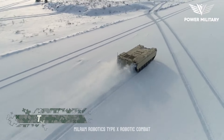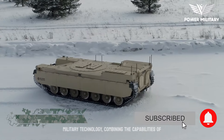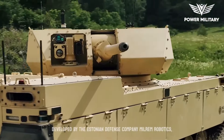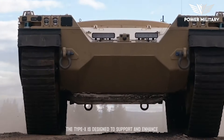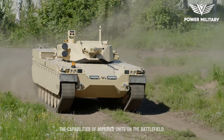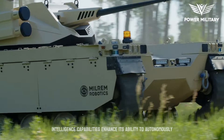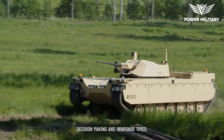The Milrem Robotics Type X robotic combat vehicle represents a significant advancement in military technology, combining the capabilities of unmanned systems with combat effectiveness. Developed by the Estonian defense company Milrem Robotics, the Type X is designed to support and enhance the capabilities of armored units on the battlefield. Its advanced software algorithms and artificial intelligence capabilities enhance its ability to autonomously detect and classify threats, contributing to faster decision-making and response times.